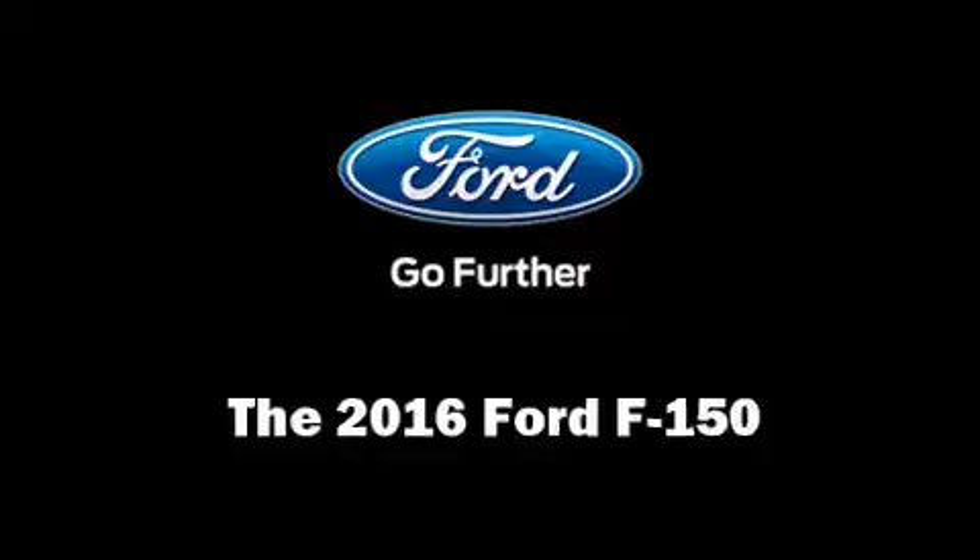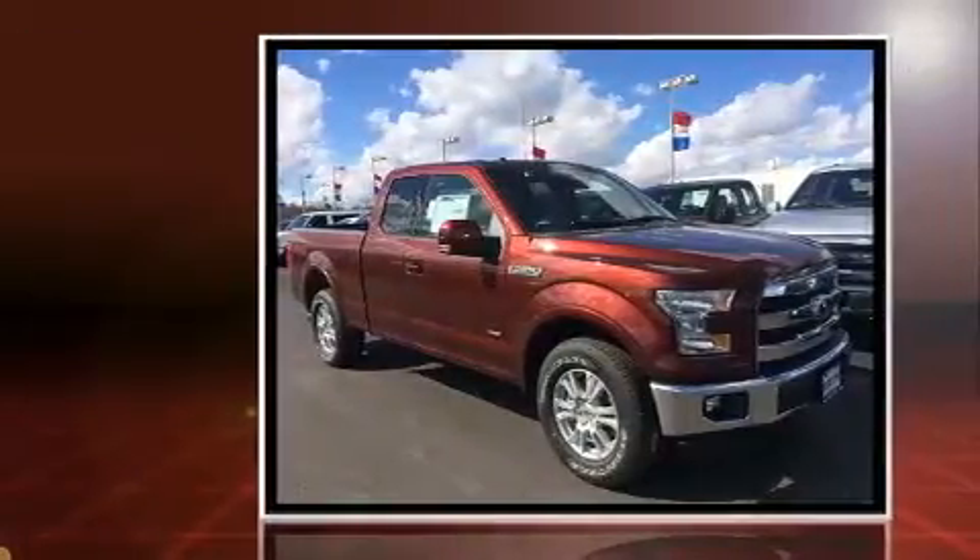You can expect a lot from the 2016 Ford F-150. A turbocharger further enhances performance while also preserving fuel economy.